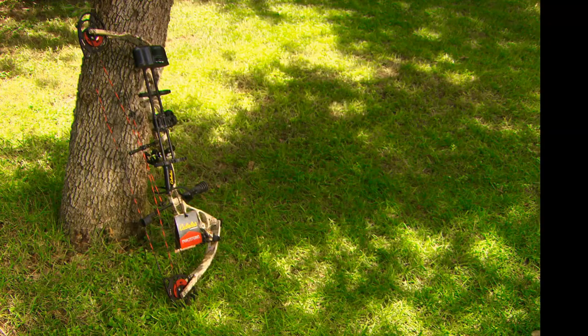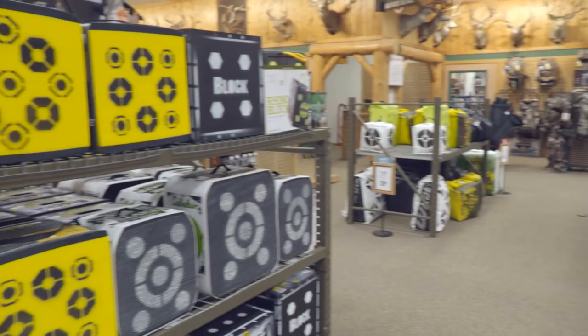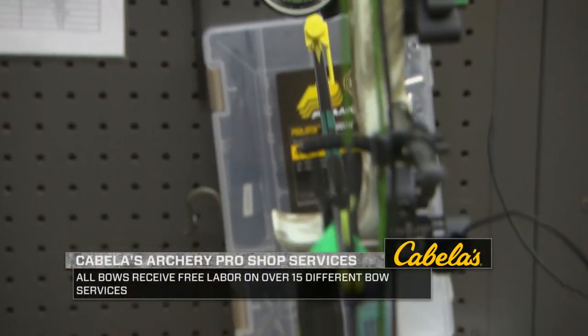Check it out online at Cabela's or go to a store nearest you. Cabela's has a wide range of archery and hunting equipment specifically for the archer, whether you're looking to get outfitted for a new bow, looking for sights, rests, or arrows.